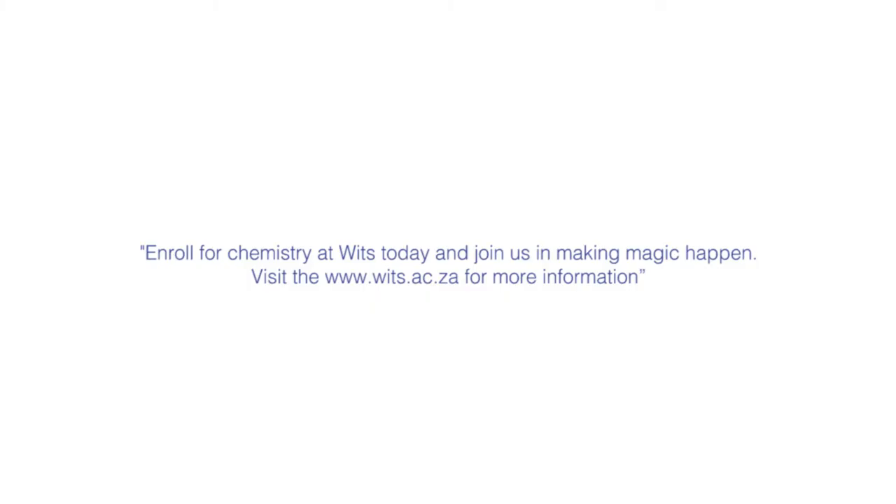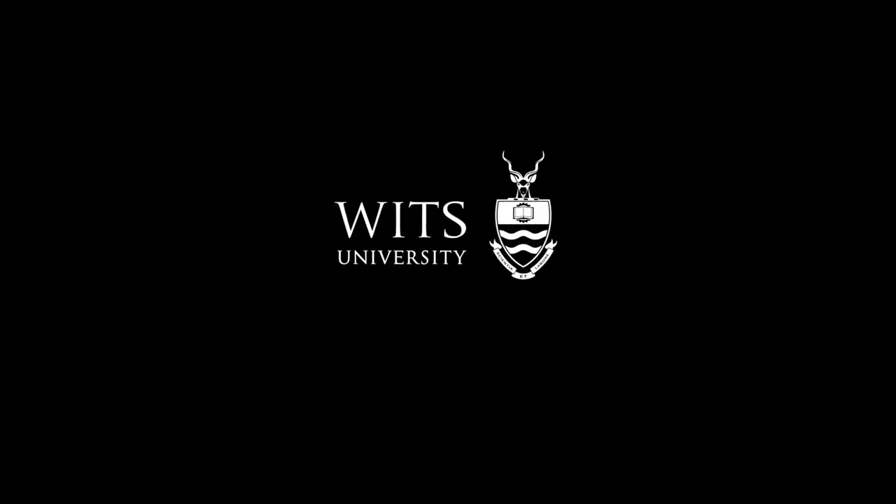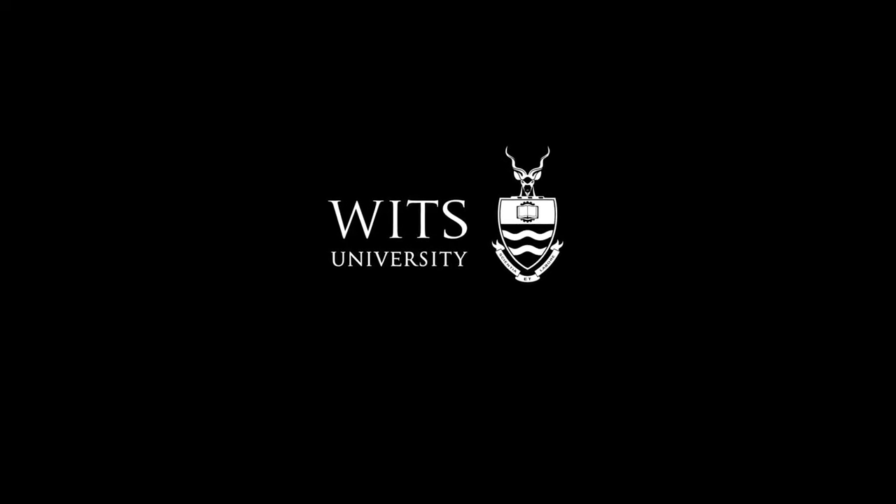Enrol for chemistry at VITS today and join us in making magic happen. Visit the VITS website for more information. We'll see you soon.